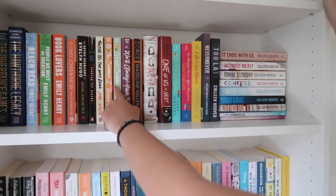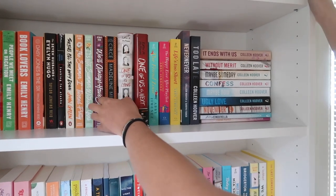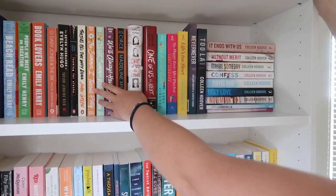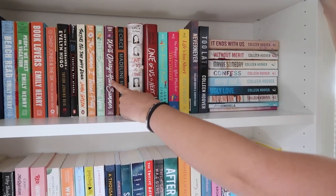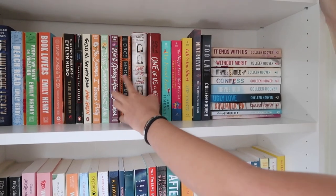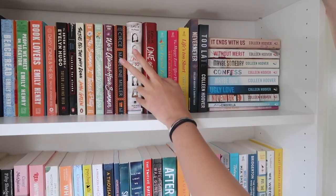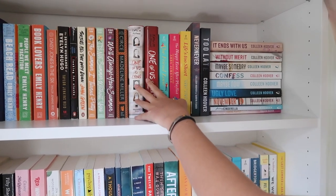Then we have the Summer I Turned Pretty trilogy, which is pretty good. The show is coming out like next week on Amazon Prime and I'm really excited for that. And then we have some Madeline Miller — I also have The Song of Achilles by her but I'm loaning it to someone right now, so it's not here. That's why I have her on the shelf. Circe, which I love this book too. And then One of Us Is Lying and its sequel, One of Us Is Next — both really good too.